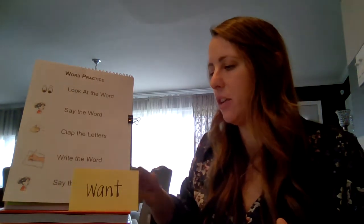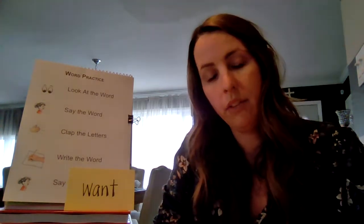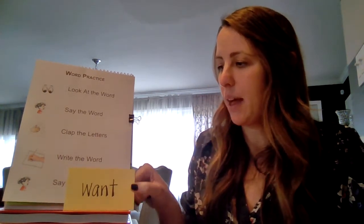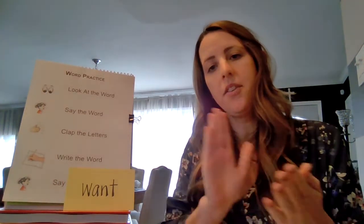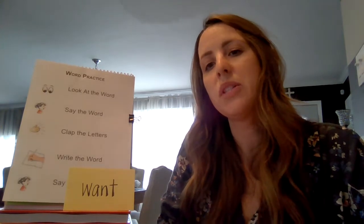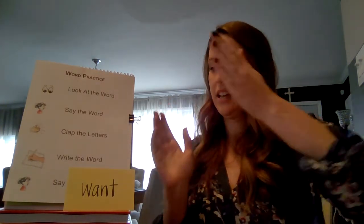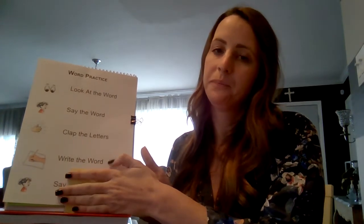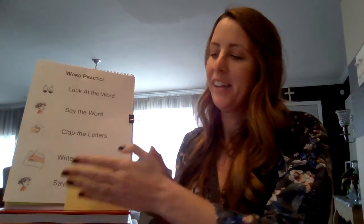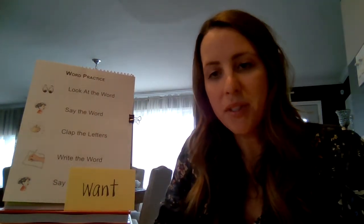This is going to be our last word for today — the word "want." Everybody say "want." Want. Let's clap the letters: W-A-N-T. Clap it one more time: W-A-N-T. Now I want you to write it. Say the word "want." Nice job, boys and girls.